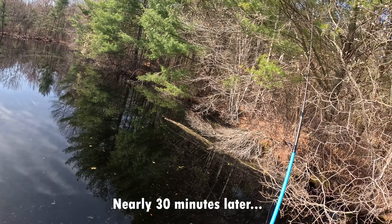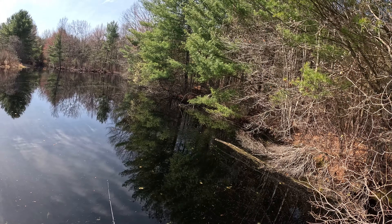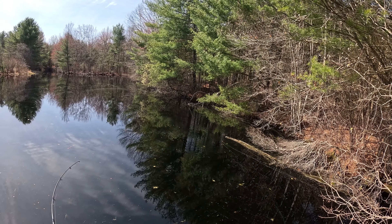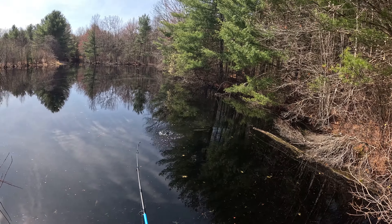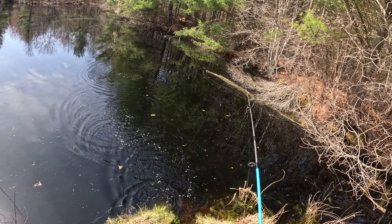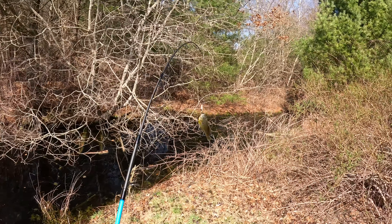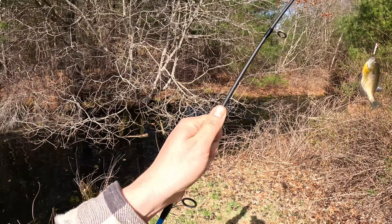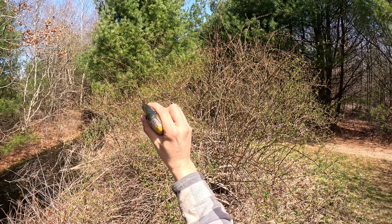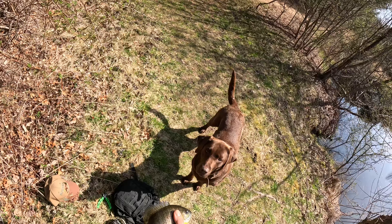Let's see — a little sunfish. Here we go, got something! Come on, come on! The reel stopped working — oh, there we go. All right, a big bluegill. It's an eater size. Got fish — yeah, fish!